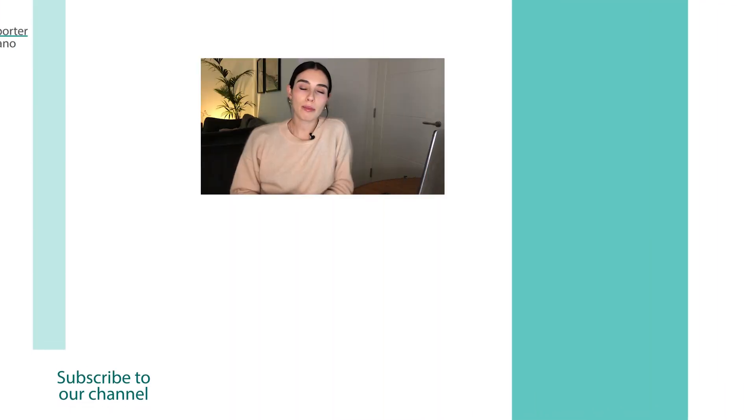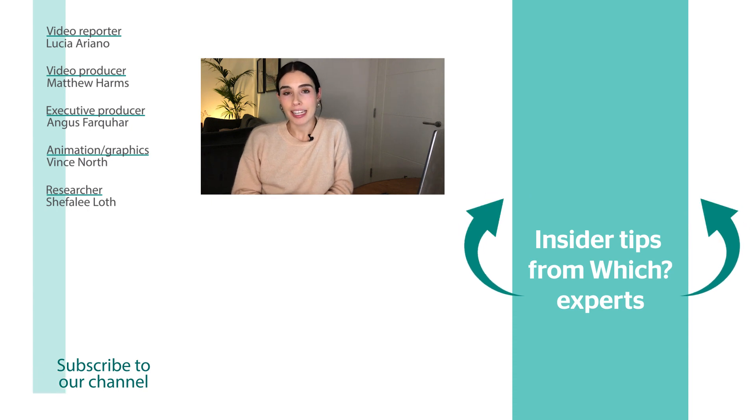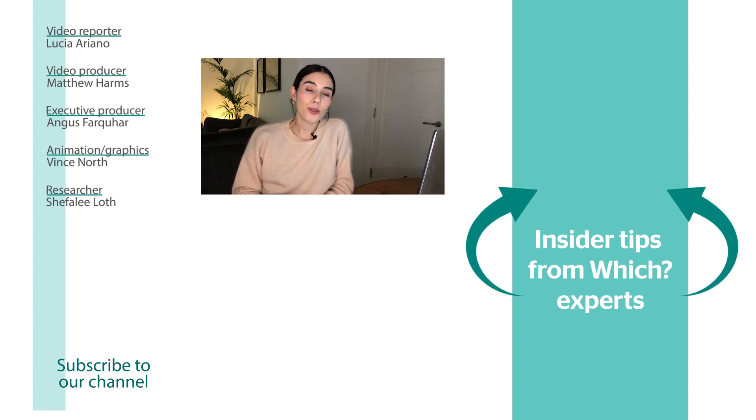For more on supplements and nutrition as well as loads of other consumer advice and the latest products we've tested, click the link on screen to sign up to our free BuySmart newsletter. For more advice on how to boost or support your immune system, check out the video below, and for more videos like this, subscribe to the Which? YouTube channel.